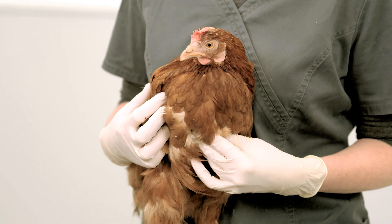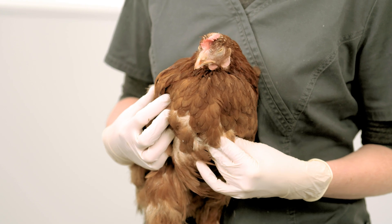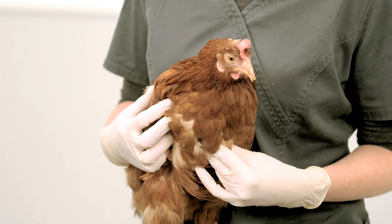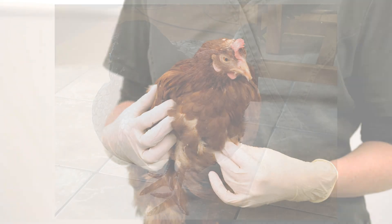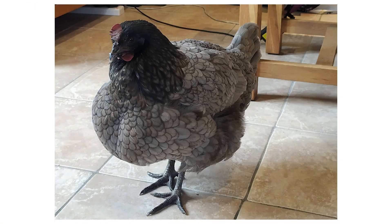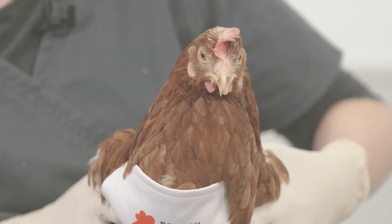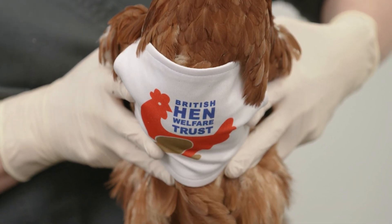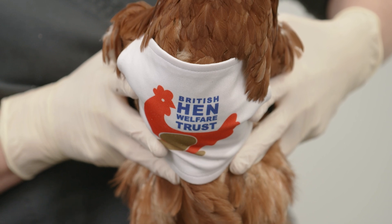Hens with crop issues can go on to develop a pendulous crop, which is caused by the crop wall losing muscle tone and becoming overstretched. As it overhangs, the crop can have problems emptying. Hens can manage well with a pendulous crop. Probiotics are beneficial, and in extreme cases a crop bra can be helpful. This changes the drainage angle of the crop to help the contents to pass.